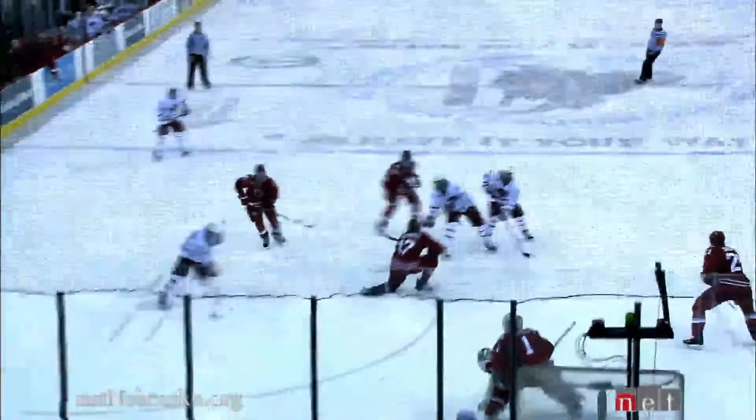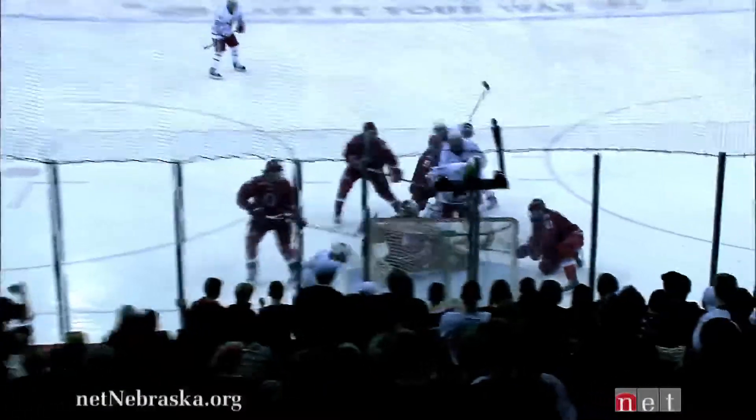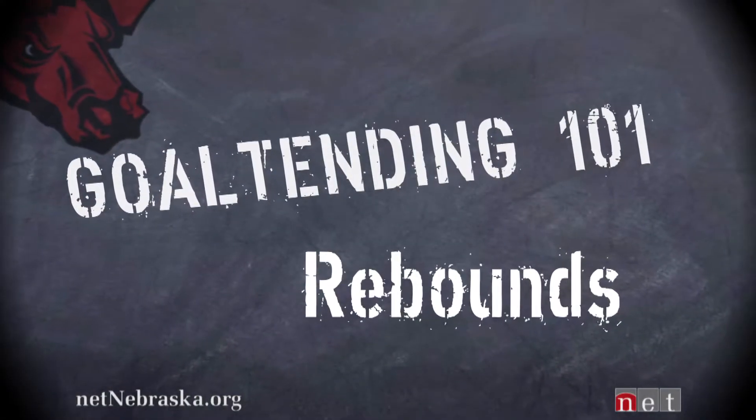As you're watching tonight's game, pay a little bit of attention to how these goaltenders play the two-on-ones — whether they're getting their reads or not. If you see a goaltender get beat on the far side, now you'll understand why that happened. Now we'll talk a little bit about rebound control.